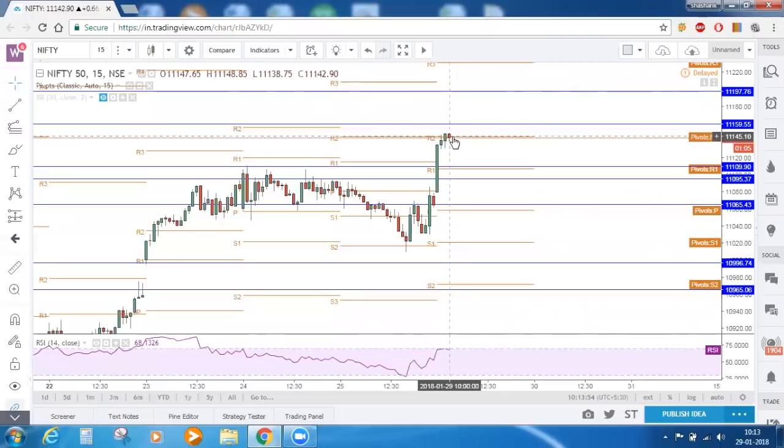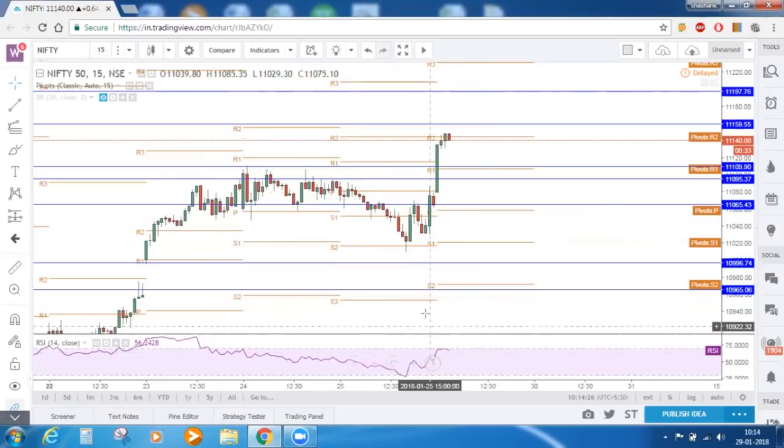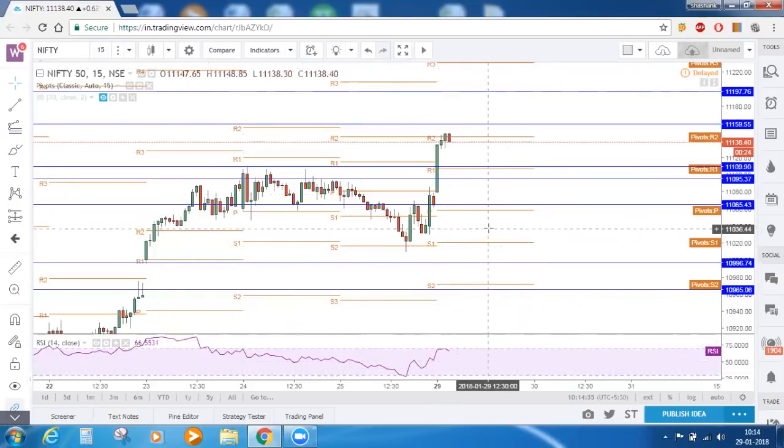We can already see some sort of reversal being made near R2. If Nifty comes down, this is the prior resistance which can now act as support. There is also R1 for intraday. How do we get these pivot points for intraday? Since we are on the 15-minute timeframe, the pivot points displayed are valid only for a single day. S1, S2, central pivot point, R1, R2 — all these are valid only for 29th January.